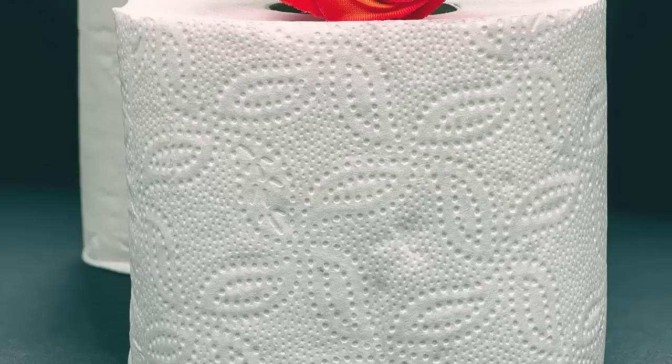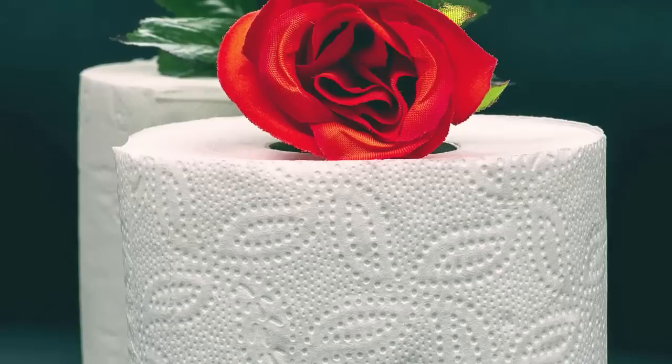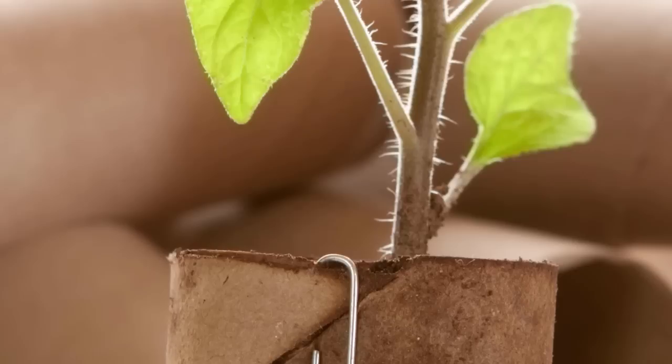That said, there are other factors at play as well. For starters, white isn't just an aesthetic choice. The white color of toilet paper is usually achieved by bleaching the paper, and this can make the paper much softer.